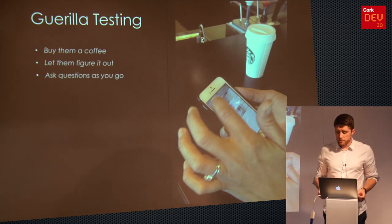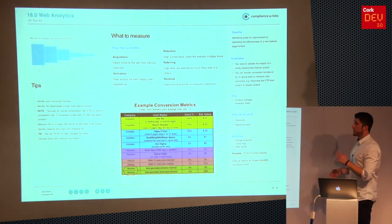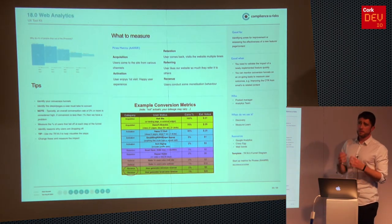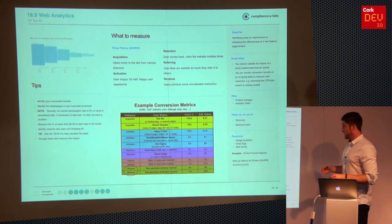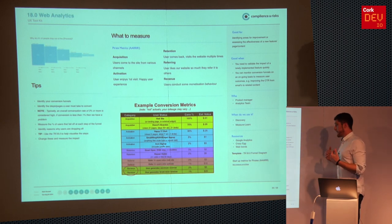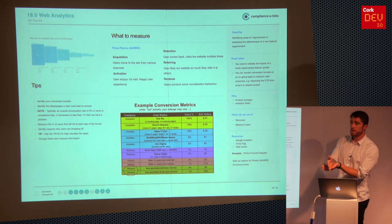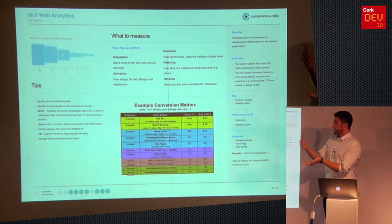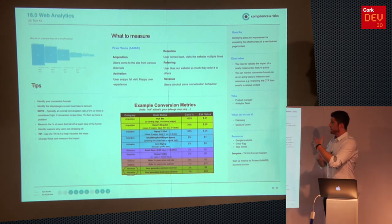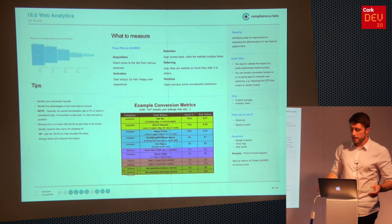Web analytics is so important — it's measuring real outcomes. This is included in the toolkit. Know what you're trying to achieve, what you need to measure, and how you're going to measure it — what are the funnels? Identify those funnels, test them, and get that data out. The pirate metrics by Dayton McClure are really cool and worth looking at.